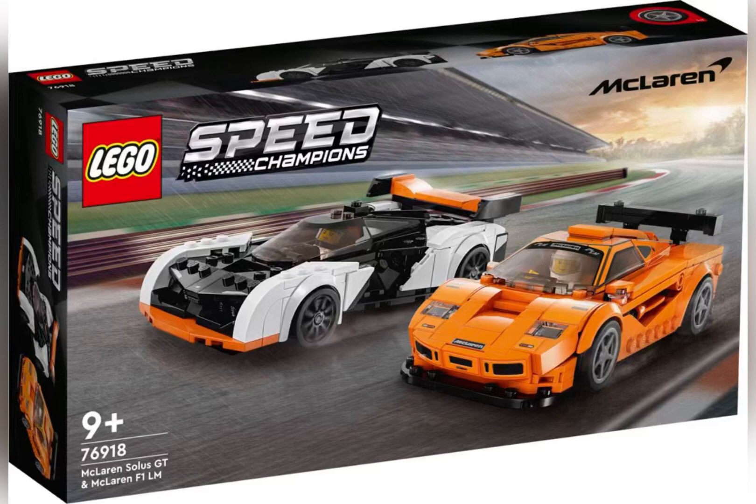We have the new car sets from Speed Champions revealed. This is a new McLaren Solus GT and McLaren F1 LM. They're really cool. One is orange and one is black and white, and I love some of the designs.